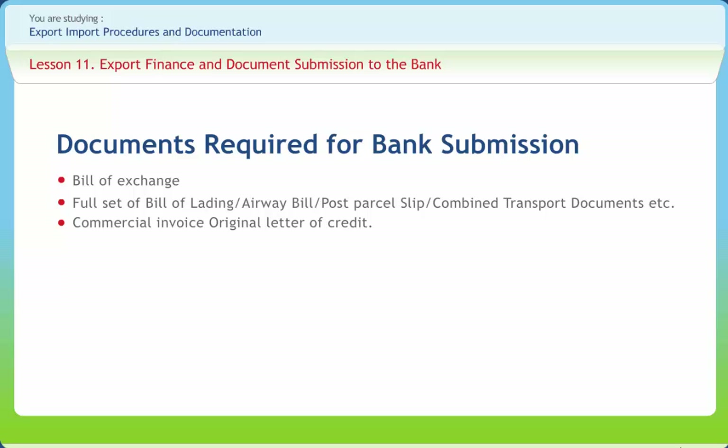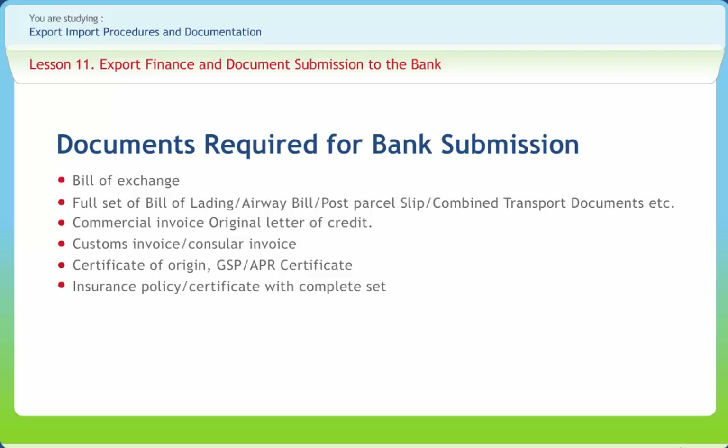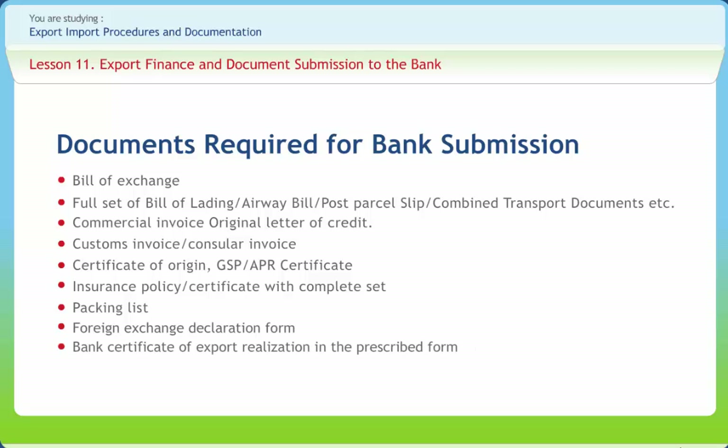Commercial invoice including one copy duly certified by customs. The number of copies should be as specified by customs, acceptable in cases where the particulars in the GR form agree with those in the copy of invoice produced by the exporter, and the value of the invoice agrees with the value of goods passed for shipment by customs. Original letter of credit. Customs invoice or consular invoice. Certificate of origin, GSP or APR certificate. Insurance policy or certificate with complete set. Packing list. Foreign exchange declaration form. Bank certificate of export realization in the prescribed form, in triplicate. Other documents if required.